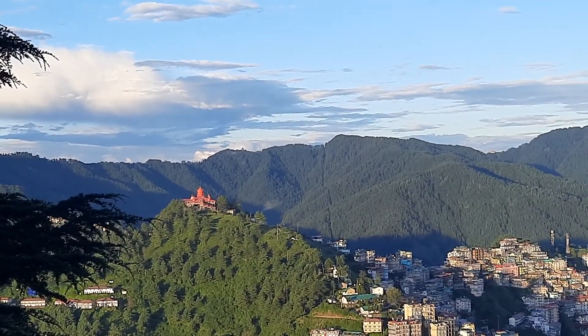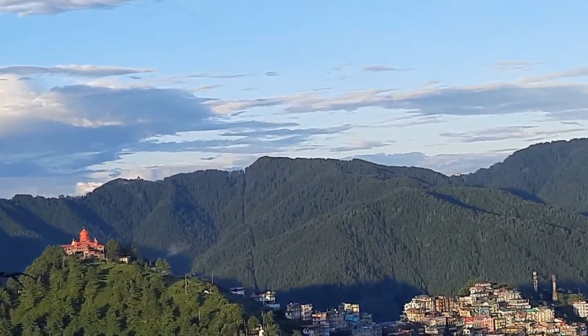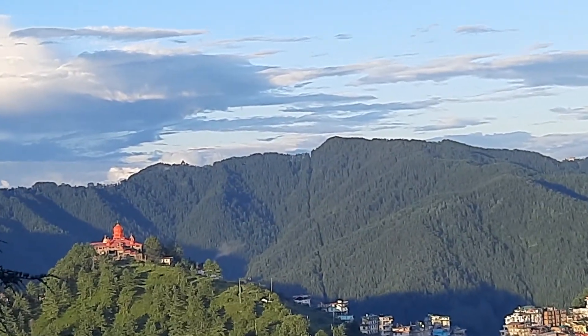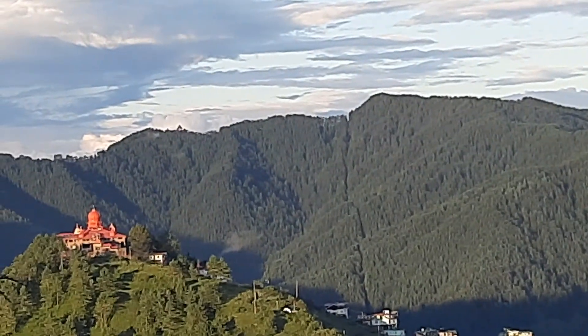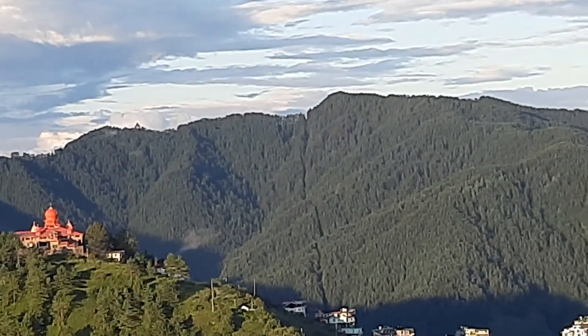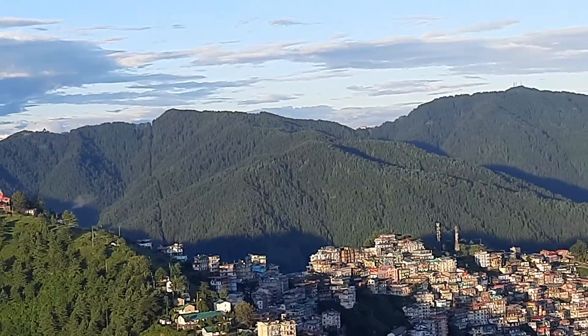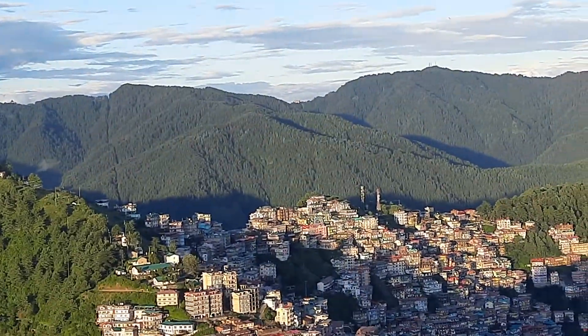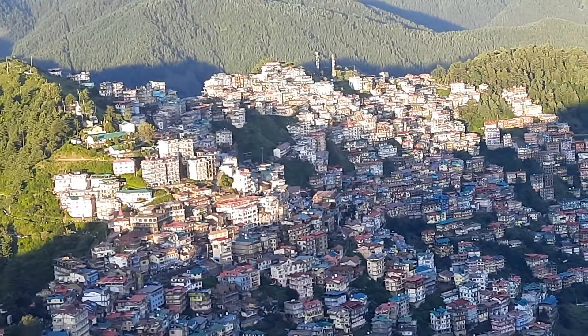With the red dome at the back is the Wild Flower Hall hotel, just here on the top. You could see the triangular shaped thing on the top — that's the water catchment area, the area from which drinking water is supplied to Shimla. That's the biggest suburb.